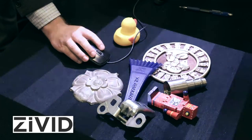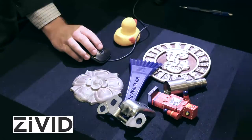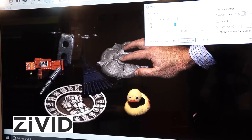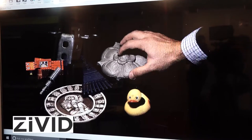We also have a really cool live mode. When I press the live button, I continuously acquire point clouds at a rate of 10 hertz. Everything is processed in real time on the GPU in the computer.